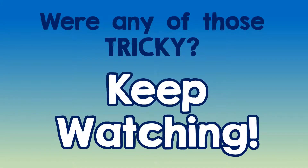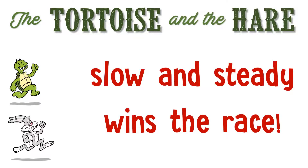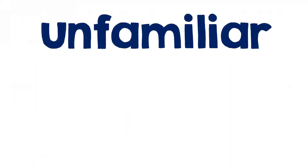I'm going to show you some decoding strategies you can use when you're stuck on words like this. But first, a reminder of the tortoise and the hare fable, and the moral: slow and steady wins the race, which is great advice when you're stuck trying to read a big unfamiliar word like this one.